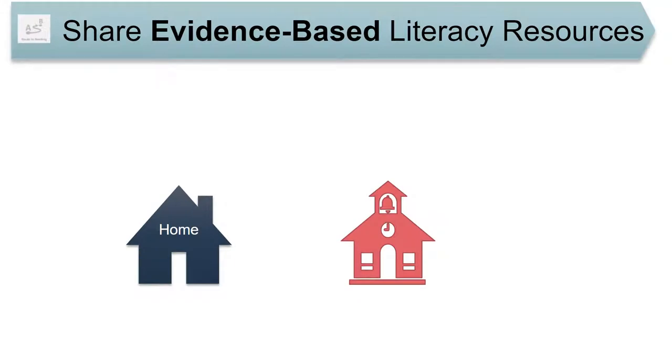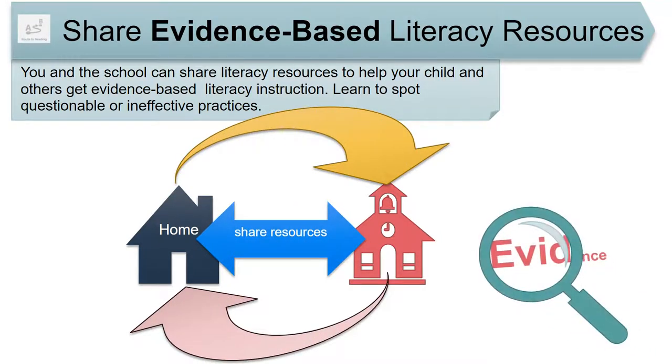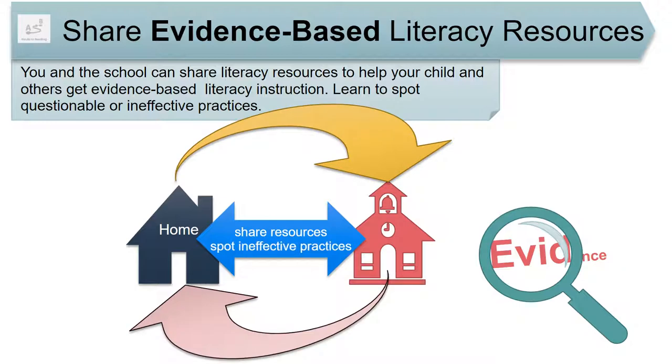Let's look under the hood of the Route to Reading, Avoid a Lemon infographic. You and the school can share literacy resources to help your child and others get evidence-based literacy instruction. Learn to spot questionable or ineffective practices.